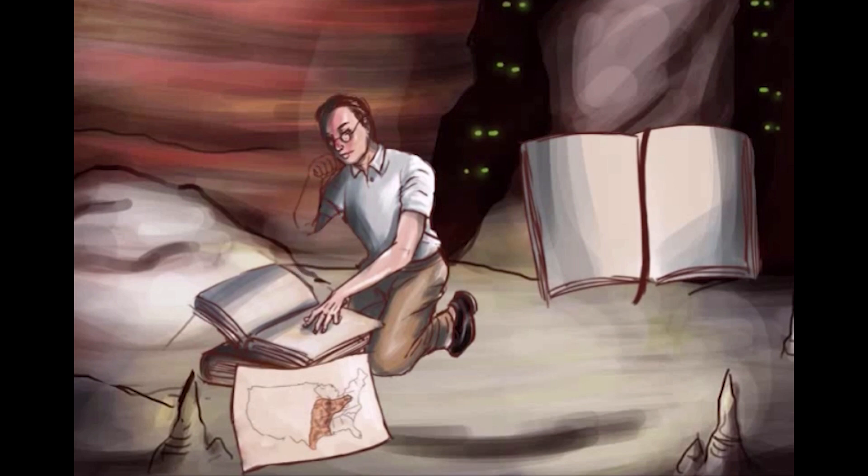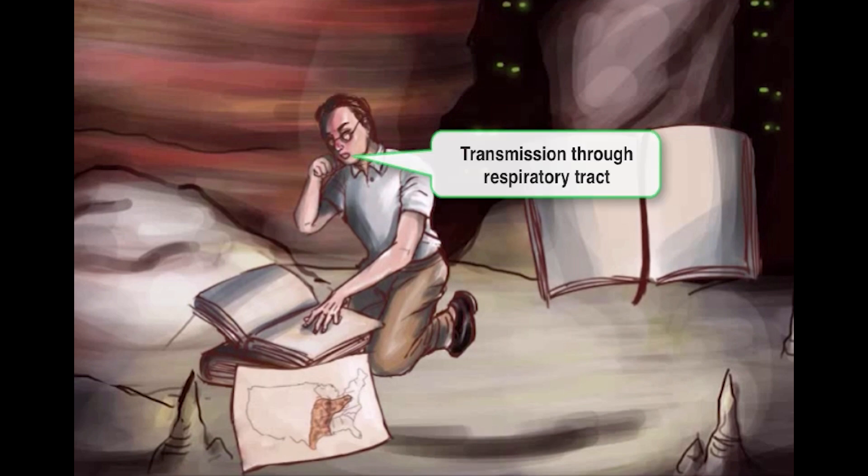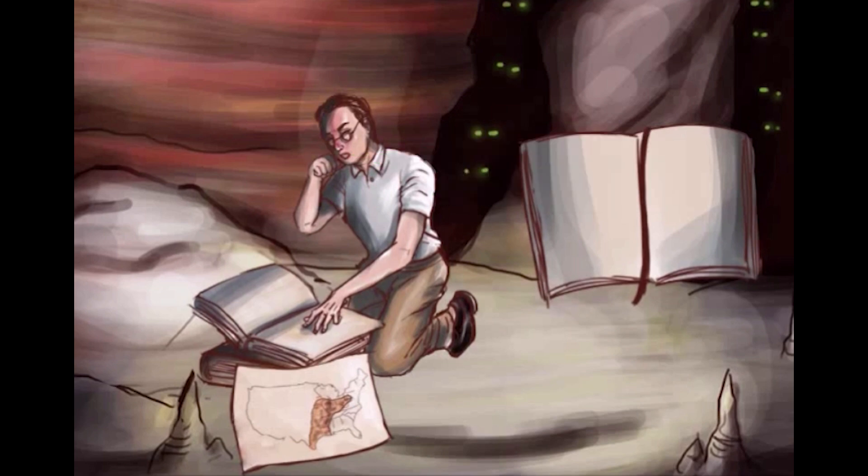You'll notice the historian is coughing. This is because transmission of histoplasma and the rest of our systemic fungi is through the respiratory system. Usually spores in bird and bat droppings are inhaled and go to the lungs. Then they get ingested by macrophages. And this is one way to diagnose histoplasma — seeing a macrophage filled with small intracellular oval bodies.